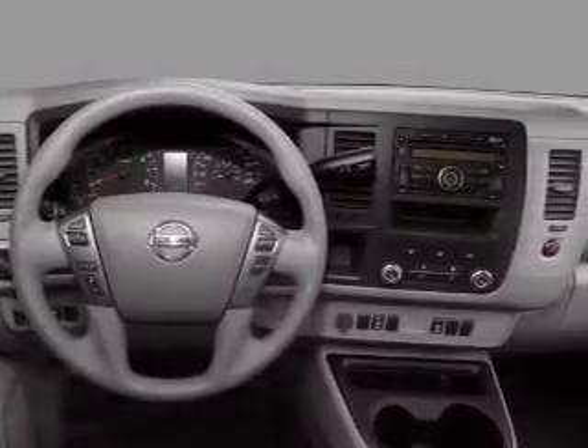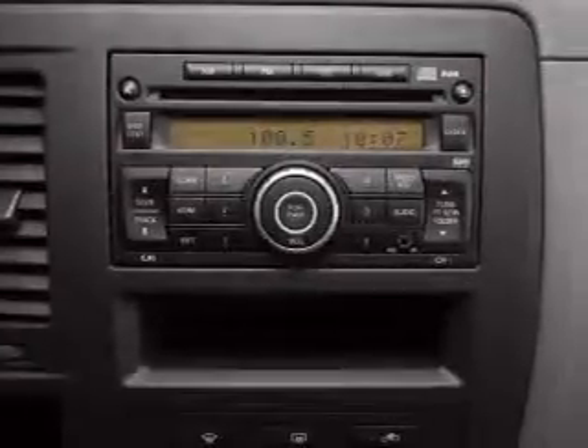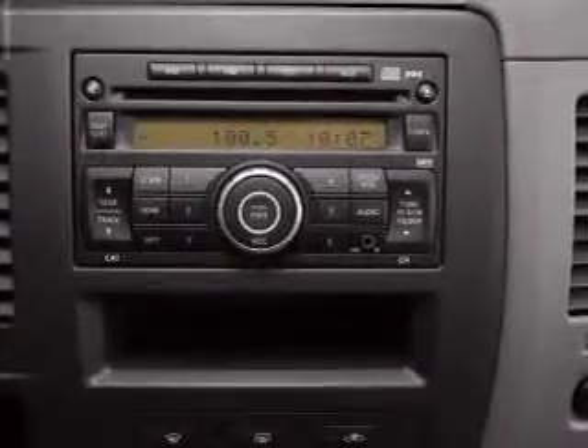Daytime running lights, low tire pressure warning, and independent suspension. Call today to schedule a test drive.